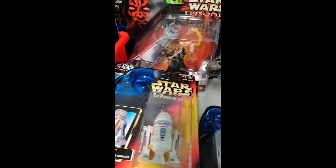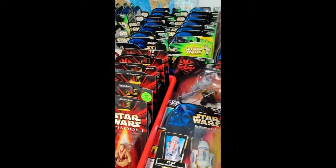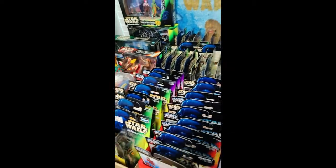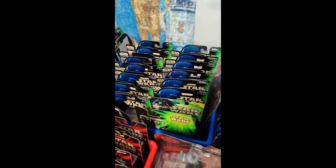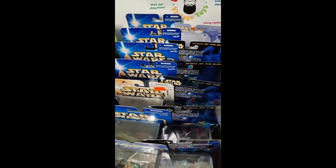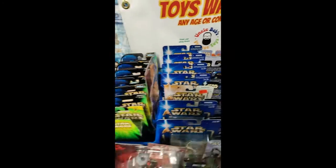Got a nice Darth Maul back there. We got some orange carded Power of the Force, some Episode One carded figures, some more orange Power of the Force. A ton of green — a whole bunch of green back here, lots more back here. Plus the regular blue saga carded figures — these are the singles. There's a whole bunch in there: Yoda, Watto, you name it, it's there.